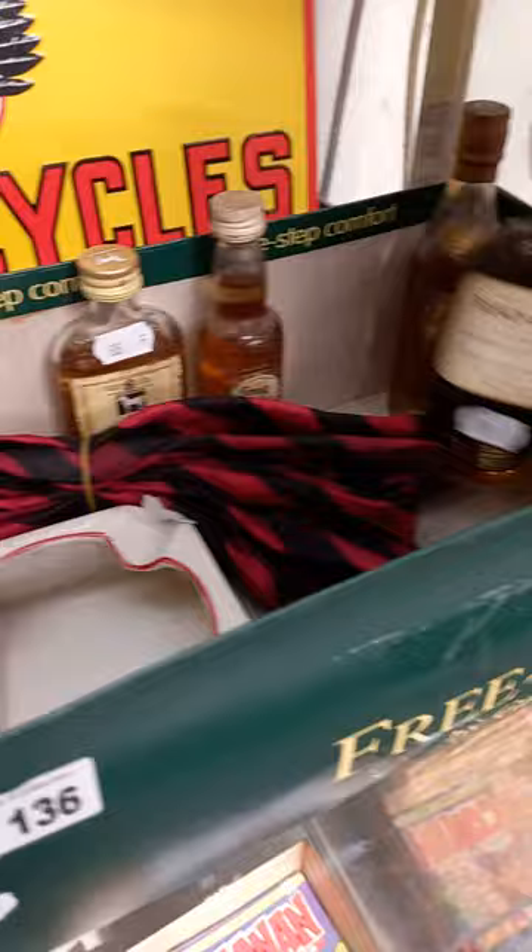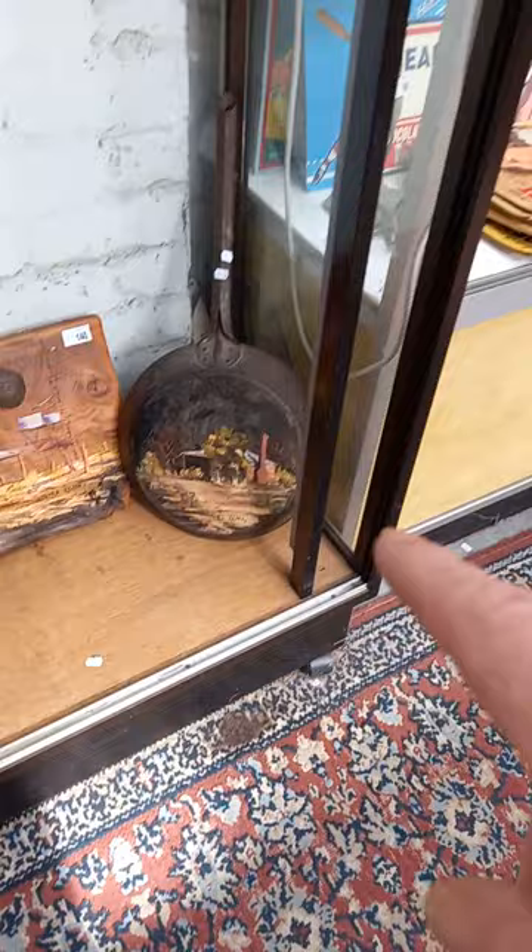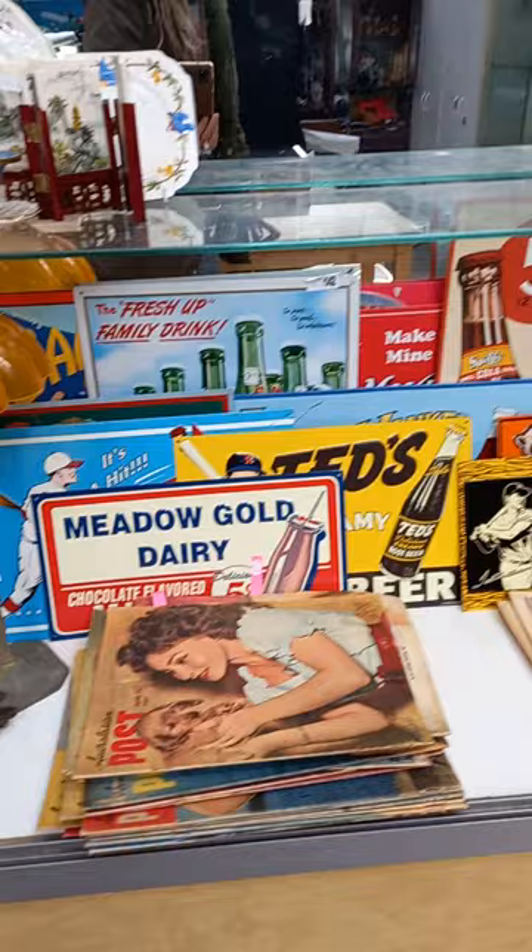Matchboxes. Johnnie Walker and some little miniature bottles of grog. Two more bits of James Egan. Now apparently that was Ned Kelly's mum's frying pan. Another lot of reproduction tinsides.